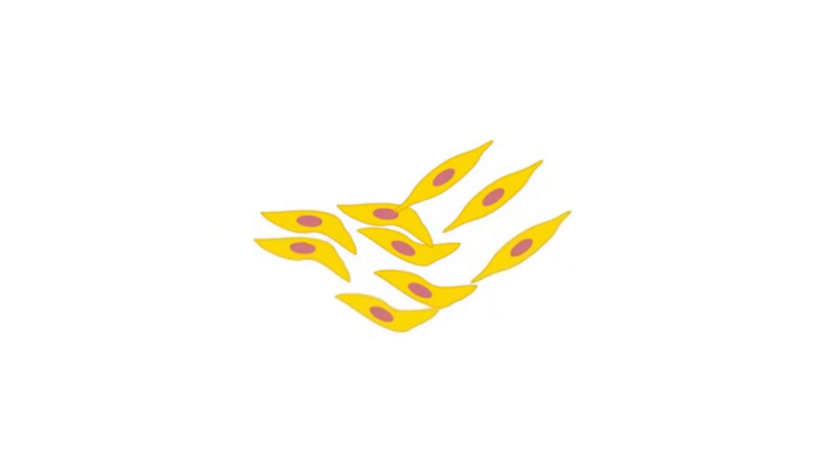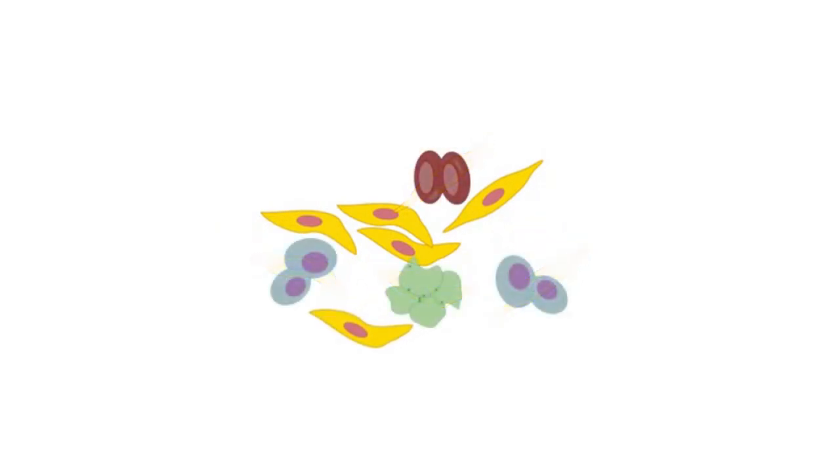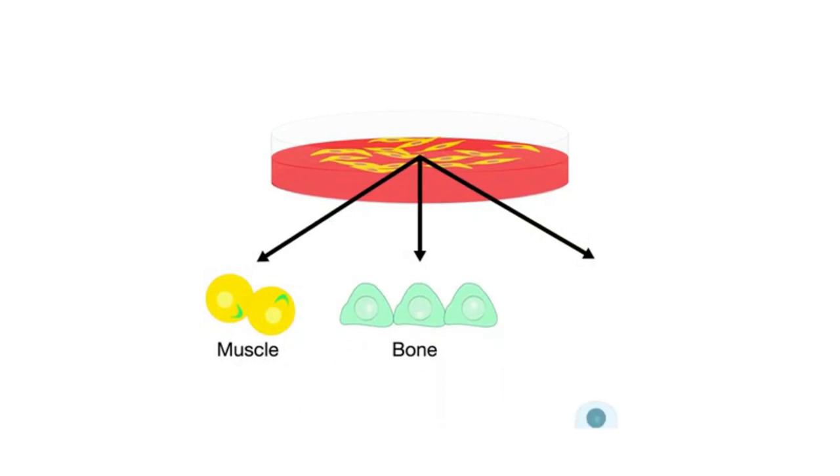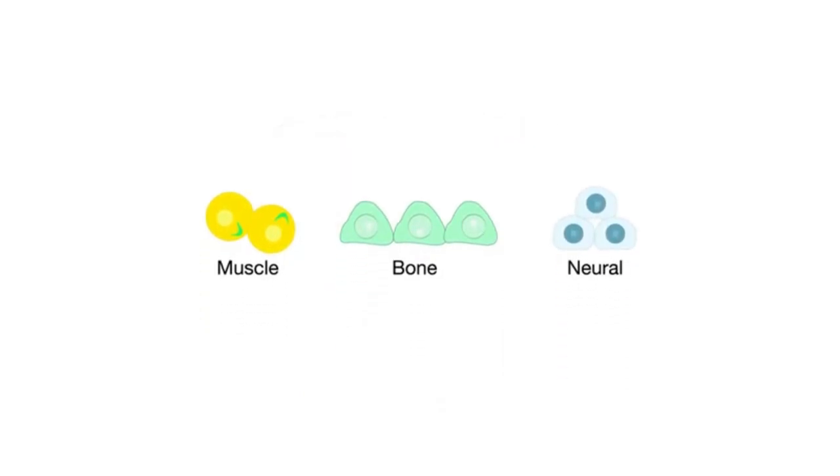In recent decades, scientists have focused on finding new ways to use stem cells to heal and regenerate injured tissue. Stem cells are unique in their ability to self-renew and their capacity to morph or differentiate into a variety of other cell types. It's been shown in the lab that dental stem cells can differentiate into muscle, bone, or neural cells. Because of their unique features, interest in the use of dental stem cells for regenerative medicine and dentistry has increased.